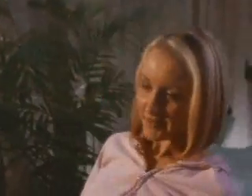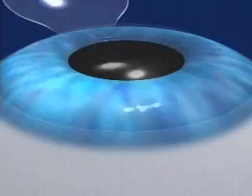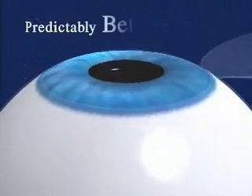Complications of the procedure are rare, but most of the complications that have occurred have been directly related to how precisely and uniformly the initial flap was created. So exactly how does the IntraLase technology help us provide you with this uniquely safe, uniquely precise approach to predictably better vision?